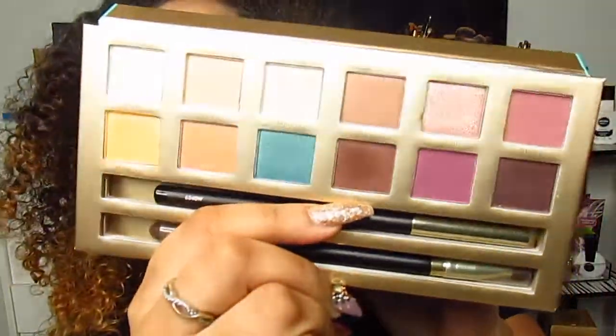The last couple of things are from Cargo. They sent me the 'You Had Me at Aloha' palette — I've already used it. The shades are so pretty; it comes with an eyeliner, a makeup brush, and 12 eyeshadows. They also sent the Cargo HD Illuminating Palette, which comes with a bronze, a beam, and a bright. Finally, there's a mattifying primer I haven't tried yet. I'm excited because I'm oily and no primer has fully combated my oils 100%.